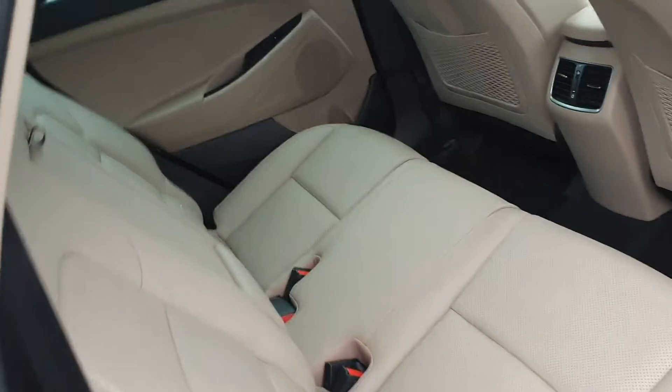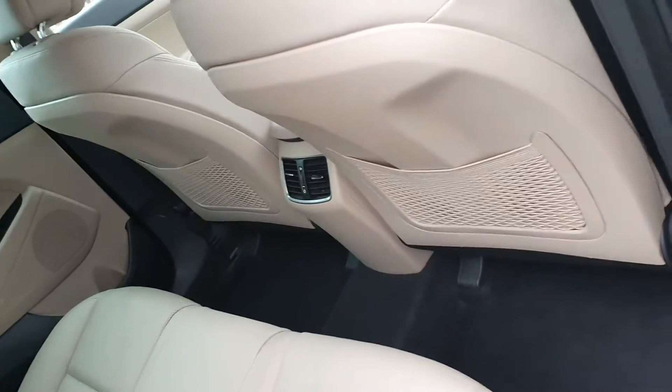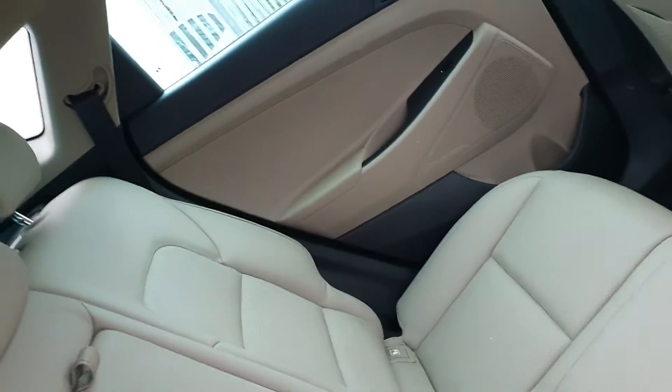To the rear of the car, as you can see here, there's plenty of space in the back with a huge amount of legroom and ISOFIX points on each side of the car.